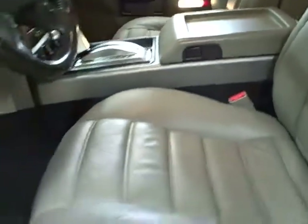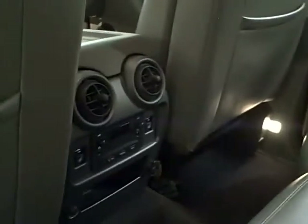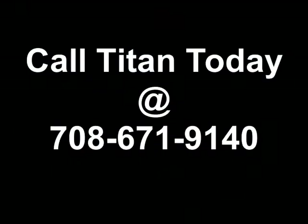Additional features include traction control, upgraded audio, and dual zone climate control. The front features very comfy heated leather seating with eight-way power, and the back features the same heated premium leather with rear air control as well. With distinctive styling and unmatched off-road prowess, you should call Titan today.